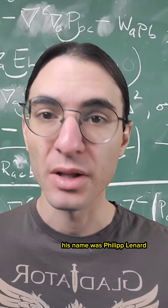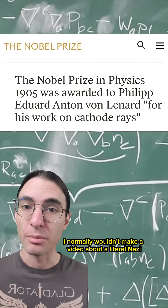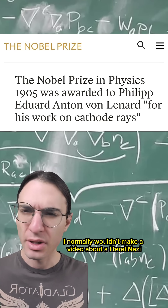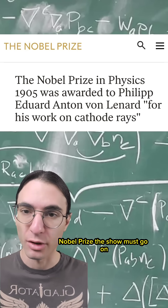This video is about a Nazi. His name was Philip Lenard, and he won the fifth Nobel Prize in Physics in 1905 for his work on cathode rays. I normally wouldn't make a video about a literal Nazi, but in the interest of faithfully recounting the story of every physics Nobel Prize, the show must go on.